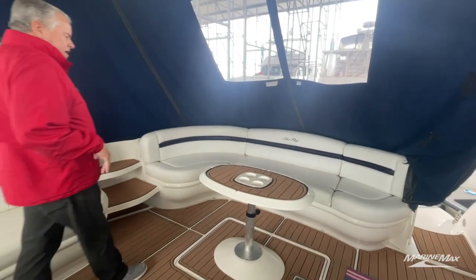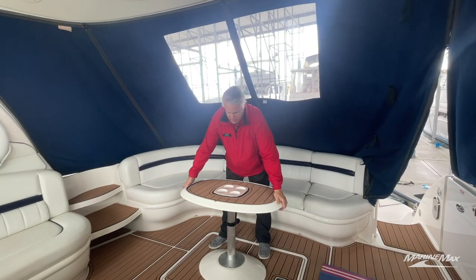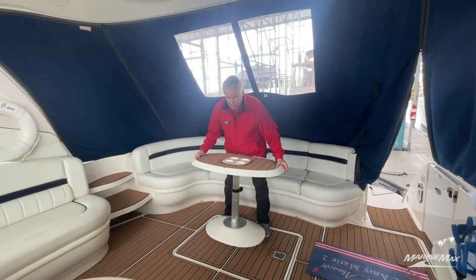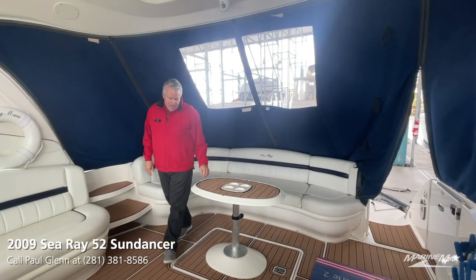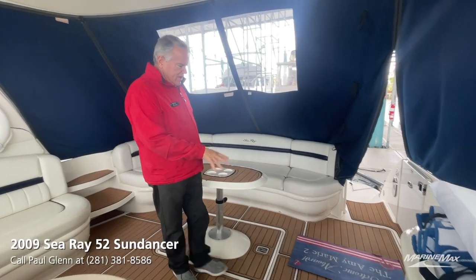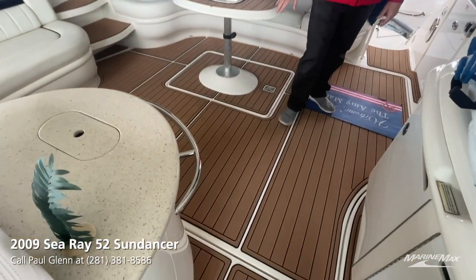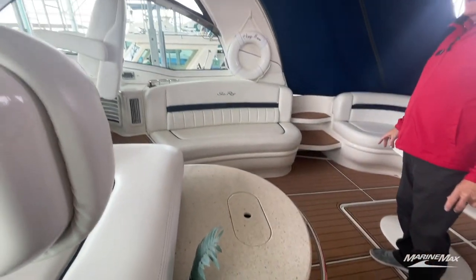One feature I really like — Sea Ray's been doing this for a while — is the weighted portable fiberglass table. It's very durable but you can move it wherever you want, and it's got built-in drink holders. Also notice the full C-deck flooring that this owner has on his boat. It really makes a nice touch, great to the feel. Beautiful cockpit.